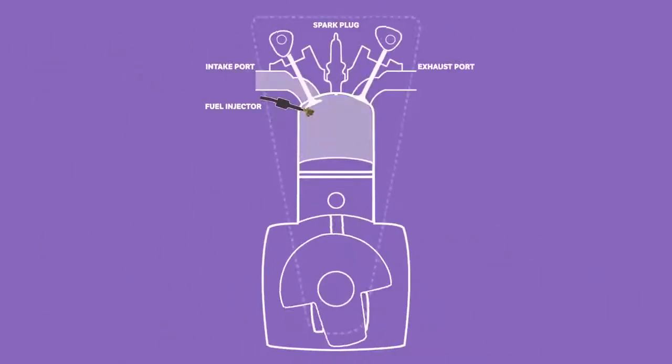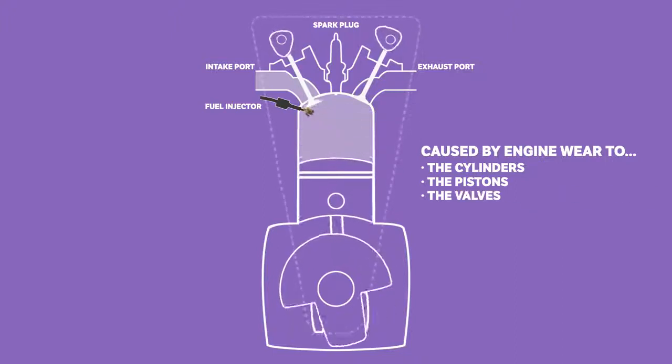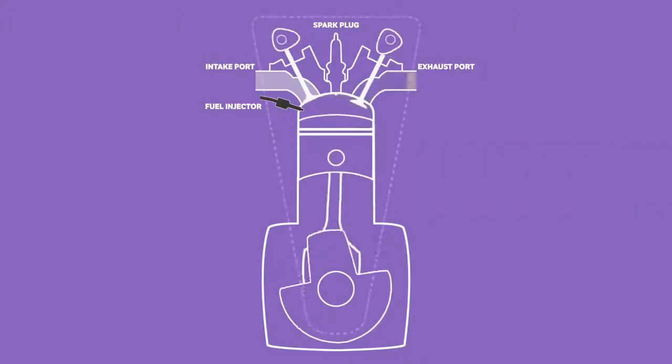Blue smoke: Blue-looking smoke can be found in cars that have unwanted oil mixing with the air-fuel mixture. This means there's a contaminant within the cylinders combusting along with the air and fuel. This cross-contamination is caused by engine wear to the cylinders, pistons and valves, along with failed seals.